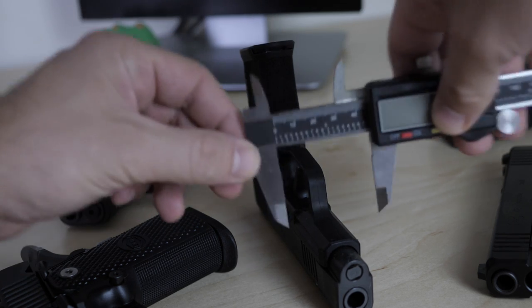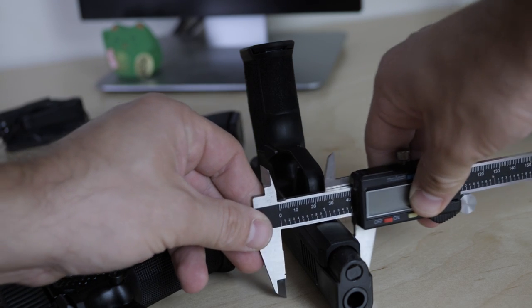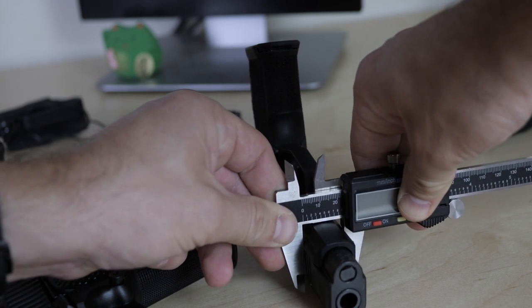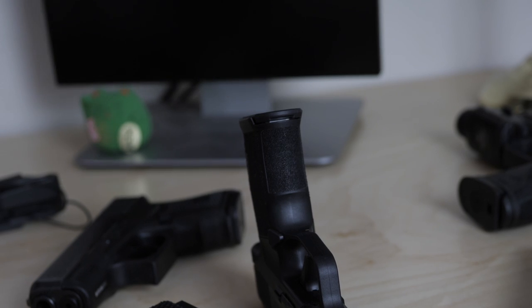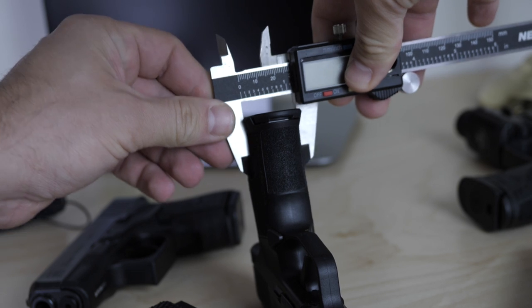A lot of this is really a judgment call, especially if we've taken our own measurements. Are we going to measure at the slide, the frame, or the grip? In many instances we just take whatever the manufacturer's measurement is, but we struggled with that one — it's such an important factor. Fortunately, many of these are very close in terms of width, so we're going with what we've got and doing the best we can.